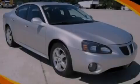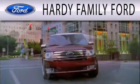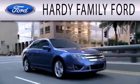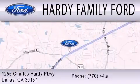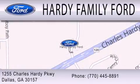Please call today to reserve this vehicle for a test drive. Hardy Family Ford is dedicated to doing everything possible to ensure that the experience you have selecting your next vehicle is as pleasant as possible. We are located at 1255 Charles Hardy Parkway in Dallas.